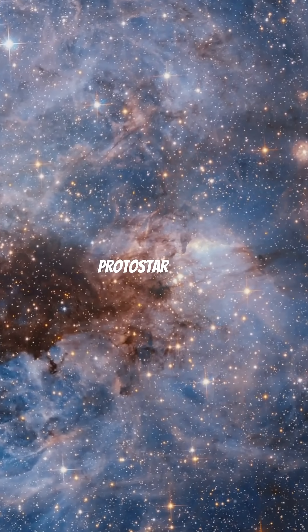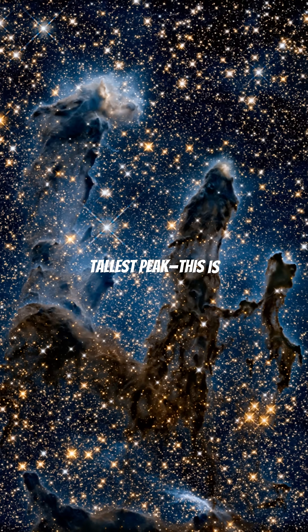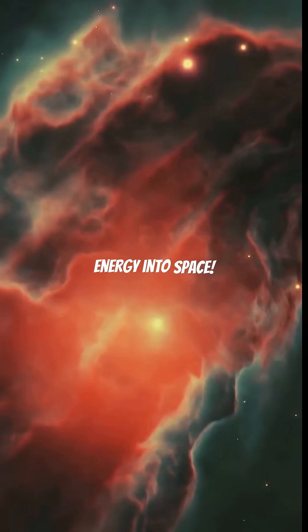Look at the bright protostar at the tallest peak. This is a star in the making, radiating red-hot energy into space.